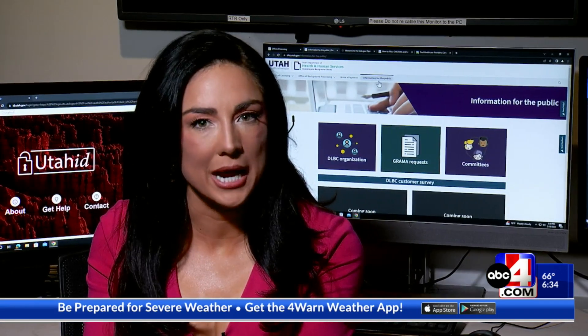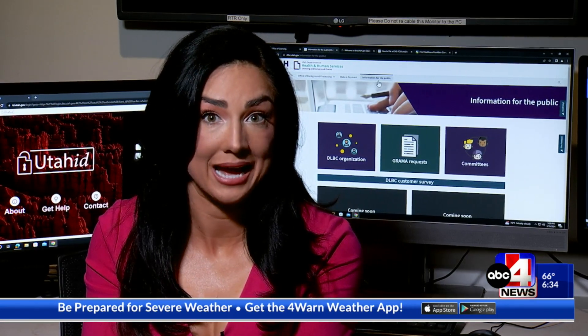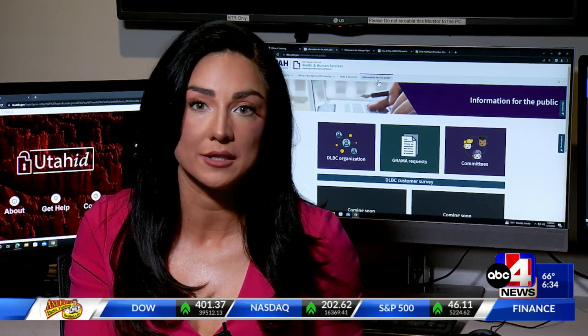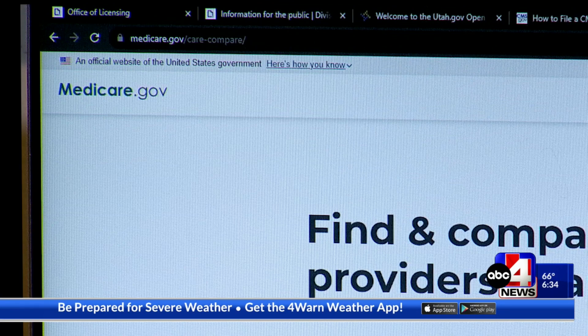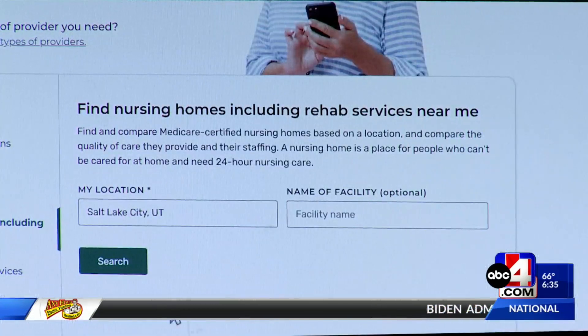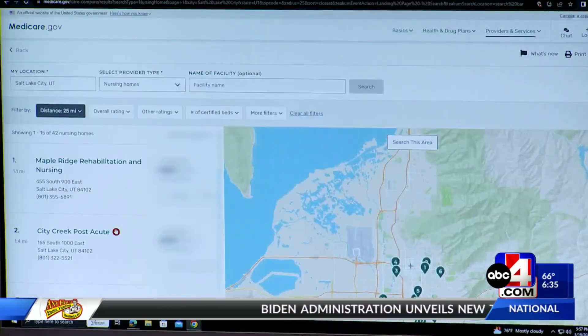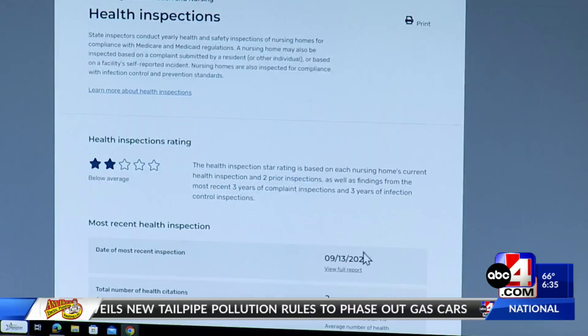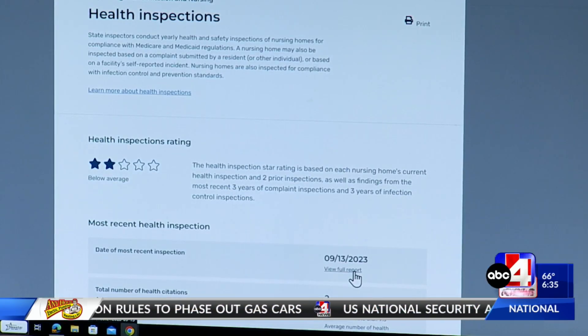Depending on the type of certification your facility has, it could have a federal inspection. So if your facility is certified by Medicaid or Medicare, you could search it under Medicare.gov. From there, you select the provider type, your city, and type in the name of the establishment. After that, you click on the view inspection results and click on the view full report.